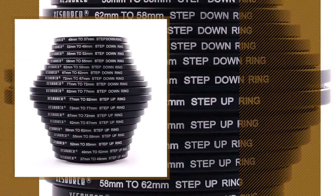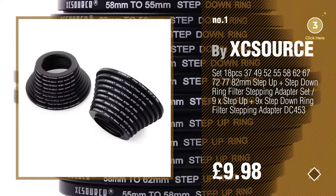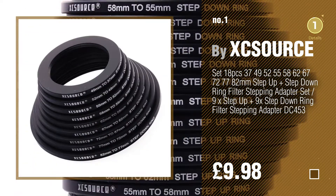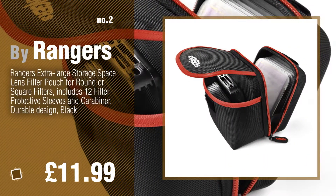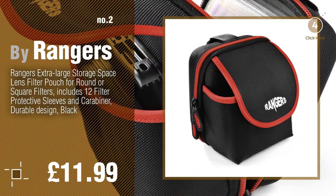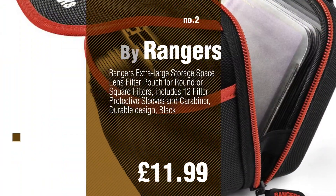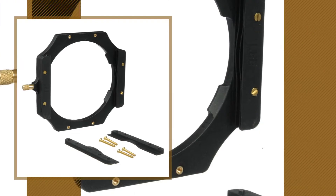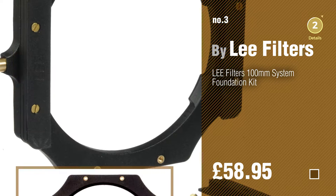Number 1, by X Seesaws. Watch this video and get inspired. Number 2, by Rangers. Number 3, by Lee Filters. For more info about these best sellers, just click the circle.